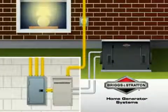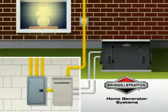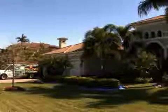Packaged whole house solutions include a standby generator and the patented 200A automatic transfer switch. Professionally installed to your home's electrical panel, the unique controls work in concert with the generator to efficiently manage the backup power demands of your entire home when the power goes out.